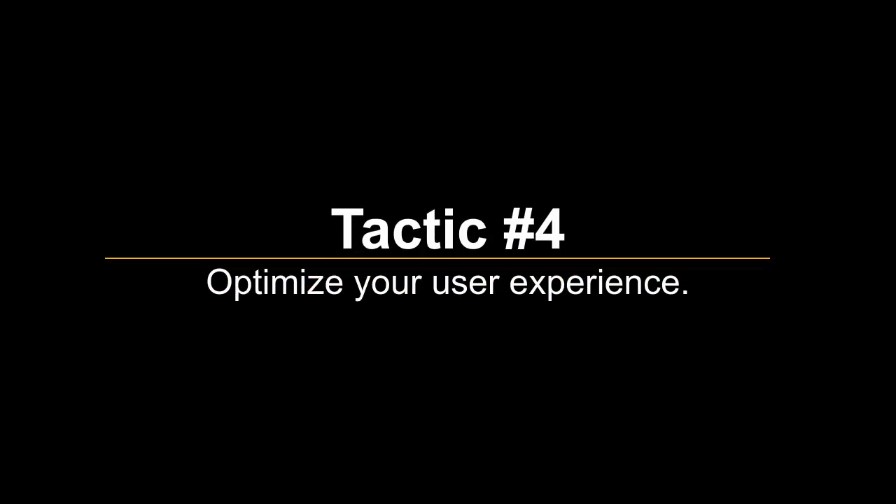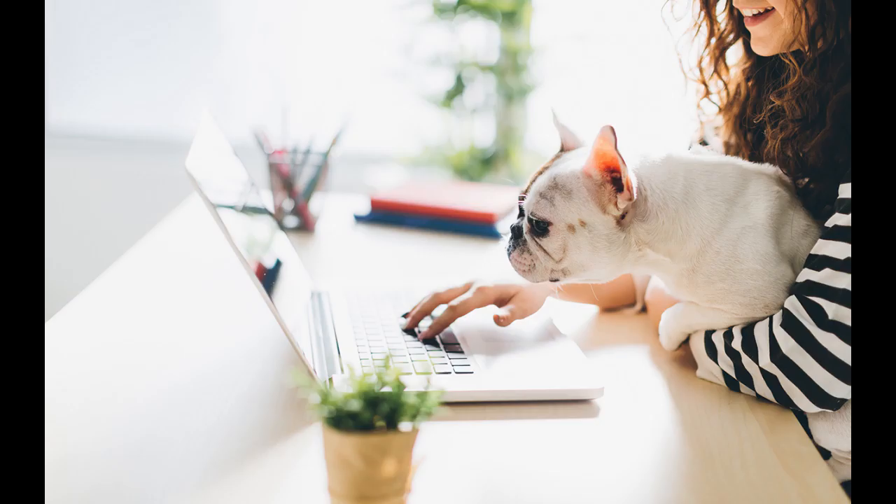Tactic No. 4 – Optimize Your User Experience. Difficult navigation drives potential customers away — plain and simple. Customers want to find what they're looking for on the first try. Follow tried and true UX methodology to create an experience that feels familiar to users. Additionally, allowing users to check out as guests rather than forcing them to create a profile can have a positive impact on your conversion rate.